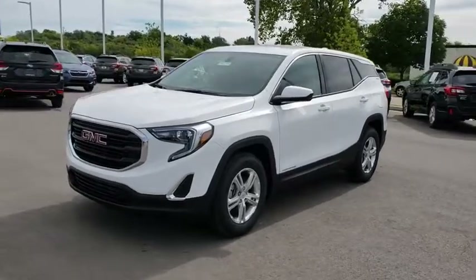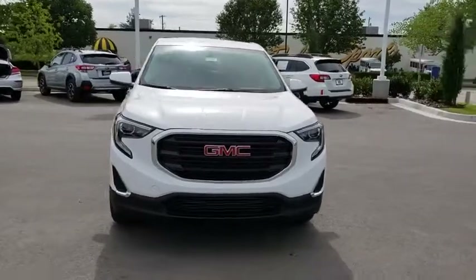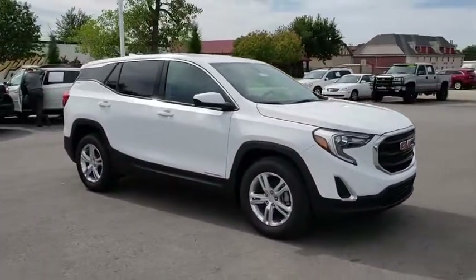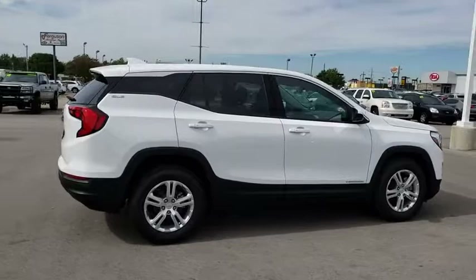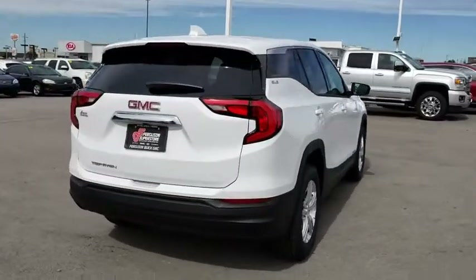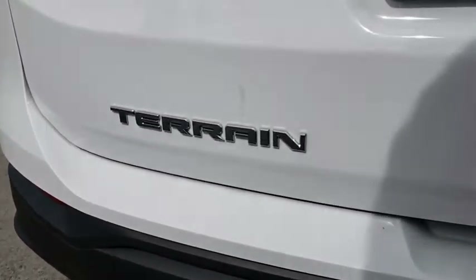2019 GMC Terrain. The GMC Terrain combines the benefits of a crossover with the style and functionality of an SUV. Terrain offers uncompromised capability, a balanced stance, and a commanding view of the road, letting occupants enjoy a confident driving experience. And an EPA estimated 32 highway MPG is not bad either. Here are some of this vehicle's great options.